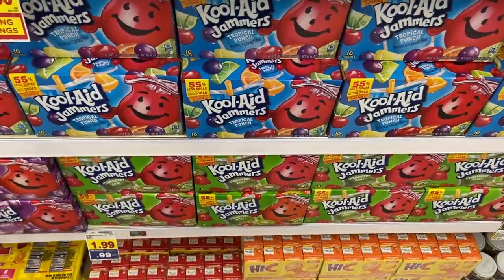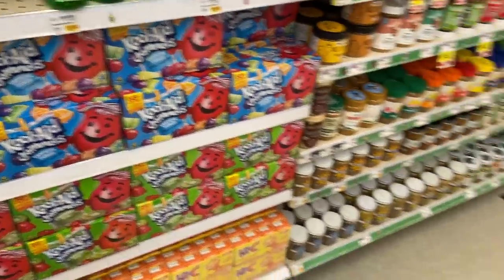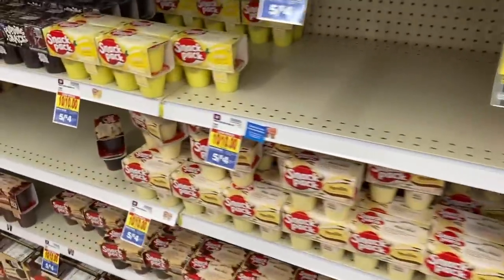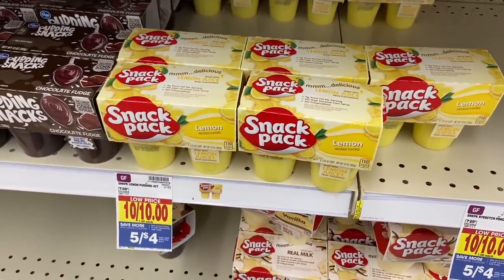Some excellent 5X deals: the Kool-Aid Jammers are $1.99, and with that $1 5X coupon they're $0.99. And sliding over here, the snack packs — Chef Boyardee, all that stuff — they are $0.80 a piece with the digital, or 5 for $4, which is not too bad.